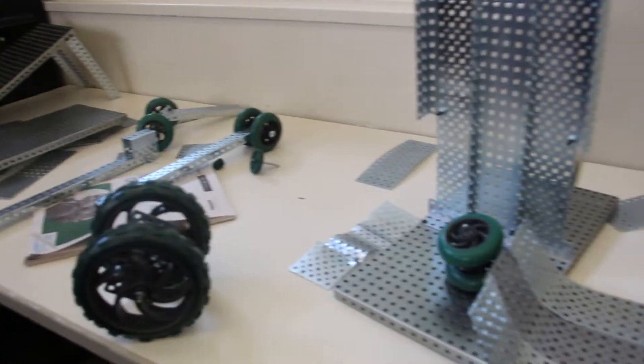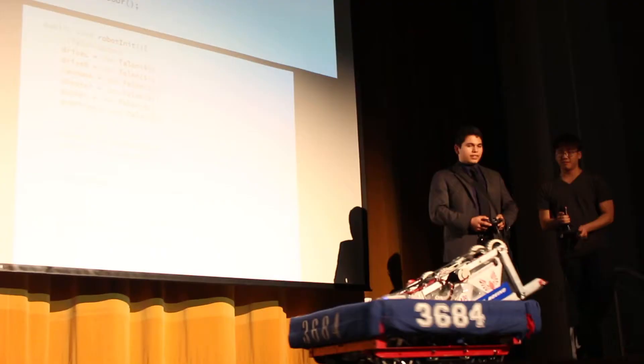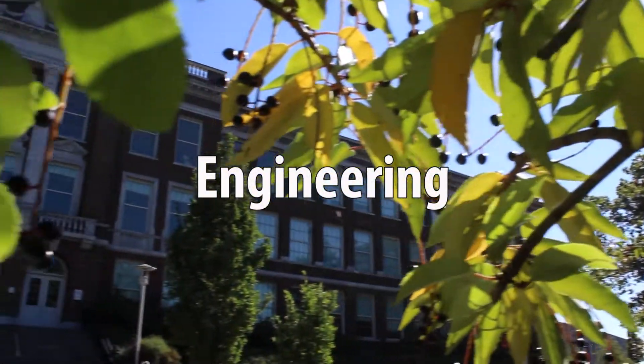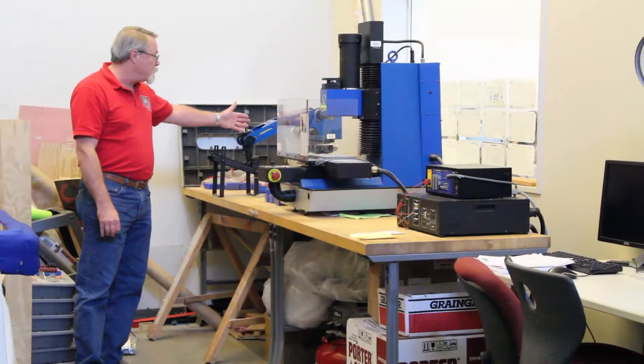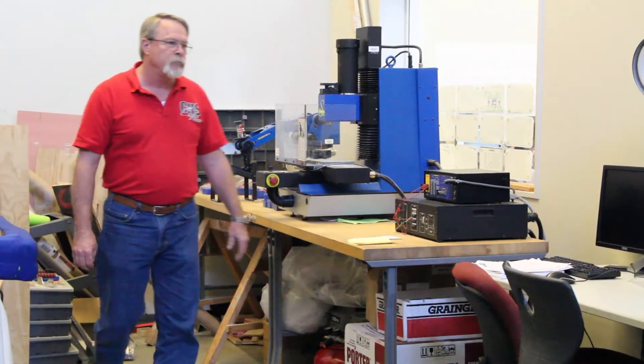In engineering, students get real-world experience designing and building simple machines. Students who have an interest in robotics can sign up for the Robotics Club, which competes against schools around the state. In engineering classes, students will learn to make three-dimensional models of products they already own or may design, and learn a lot of math and science that goes along with engineering. Equipment includes a robotic arm, a small CNC machine, a laser engraver, and a 3D printer.